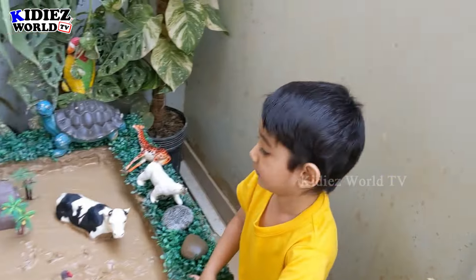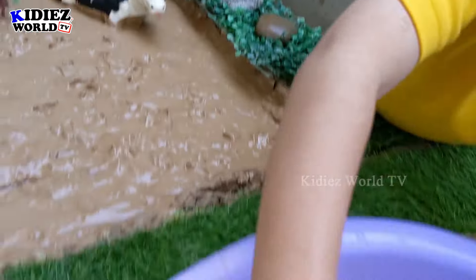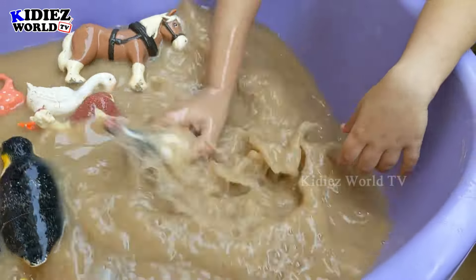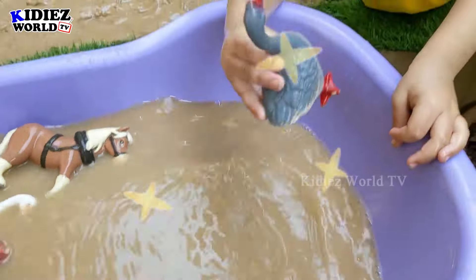So we have Rayyan here, and Rayyan has a wonderful and lovely goose. This cute kid is cleaning this cute goose, and this goose is a very cute animal.